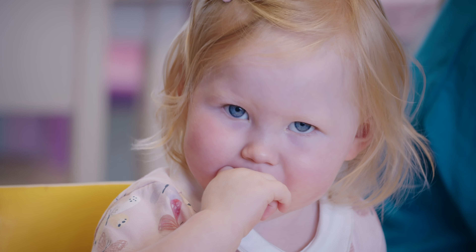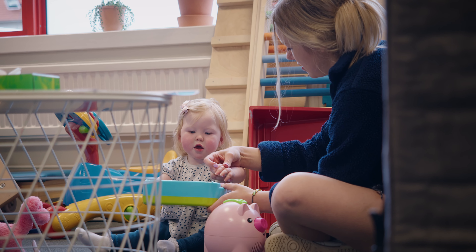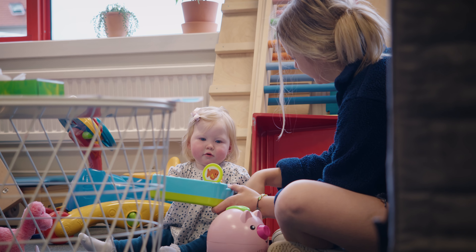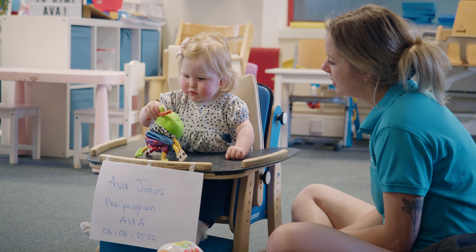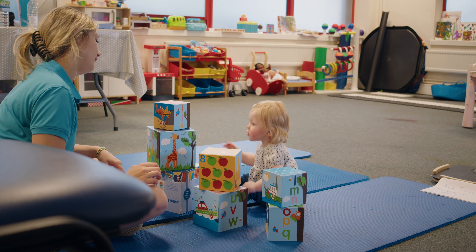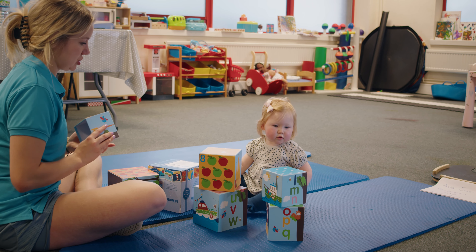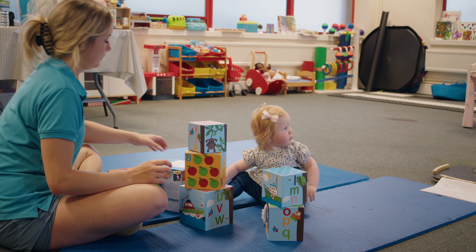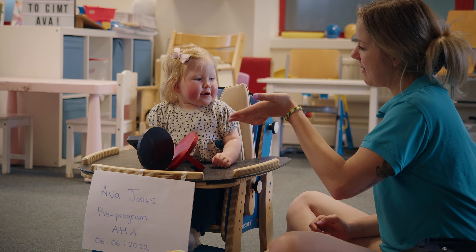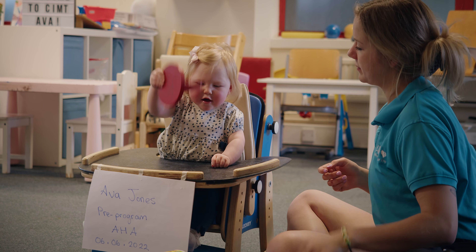I'm the father of Ava Jones. She's just started a session today here. When she was born, a few months in we noticed that there was limited movement in her left arm and she was always using the right. We found out she had cerebral palsy of the right hand side of her brain. That's when we started doing our research — what can we do? Is there anything out there that can give her the help that she needs to get the most out of that left hand?